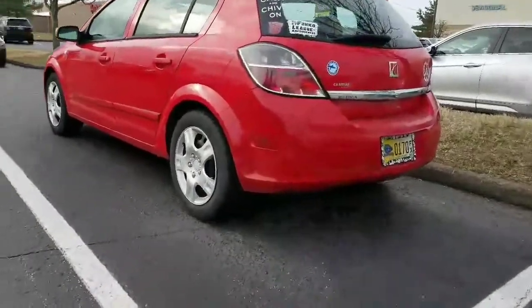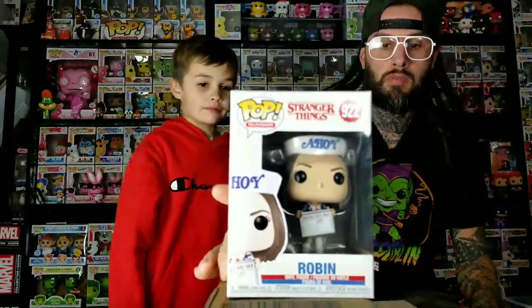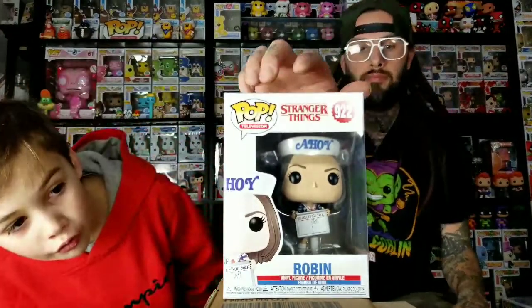Check out this cool sticker — the KY Funko League Awesomeness. We're back, so we're going to start the haul with what we got from Target. We found Robin on the bottom shelf. She has her board — it says 'You suck,' like for Steve.